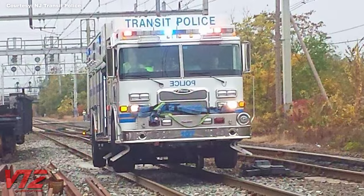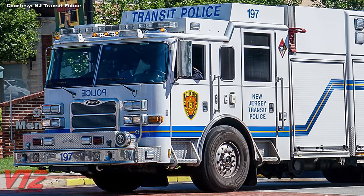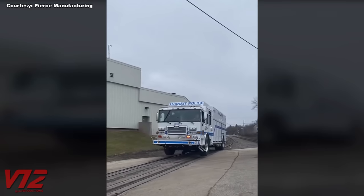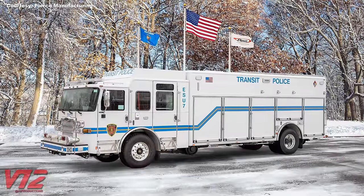New Jersey Transit Police have gone even bigger than a Bearcat. This is one of their high-rail rescue trucks — they're built by Pierce in Wisconsin. This truck also has EMS and firefighting capabilities. Pierce showed this thing off on its TikTok account, and the video got a lot of attention. I can't say I've ever seen anything like this going down the rails before.